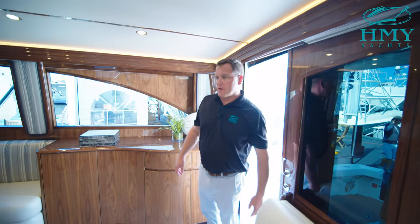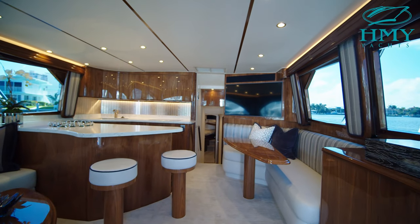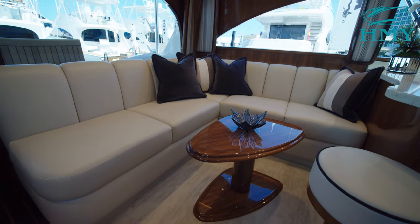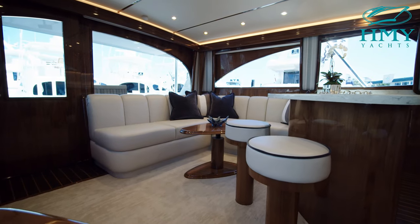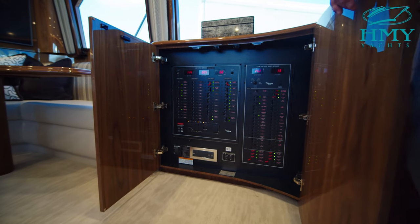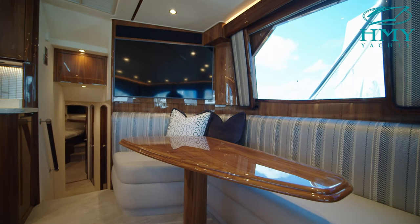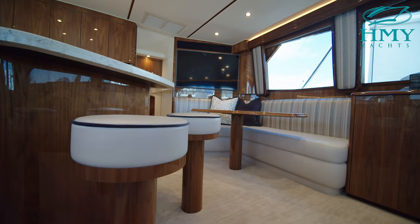First impressions walking into the galley and salon area here in the 54 — you notice the beam. At over 17 and a half feet wide there's plenty of room in here, with a lot of seating. We've got a nice L-shaped couch here to the port side and two bar stools. Over to the right you've got your liquor cabinet and storage as well as your breaker panel. Moving forward there's your settee — a nice seating area for three or four guests. There's also a large TV visible from anywhere in the salon.